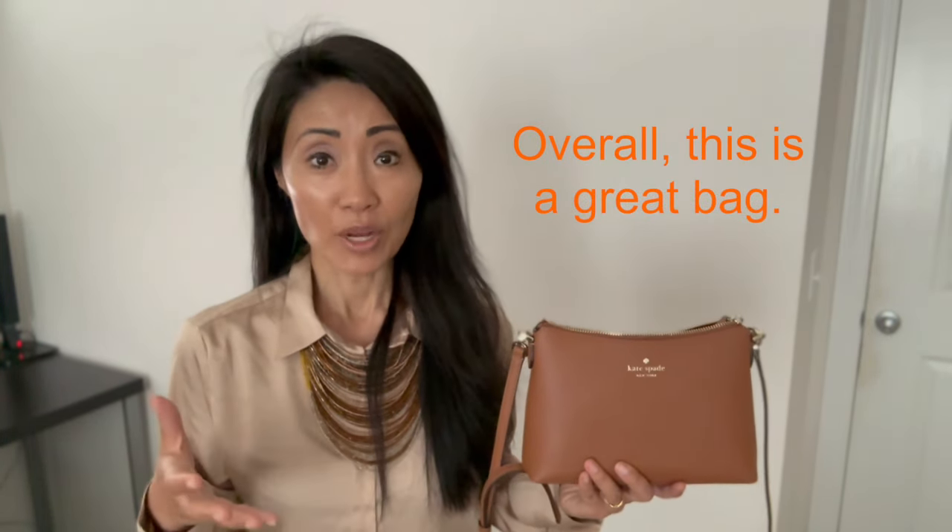I do have a couple of minor annoyances. On the interior, there is only one pocket and it's completely open — it would be nice if there were a zipper pocket inside or at least some credit card slots. Also, the strap is fixed; it would be nice if it were detachable.